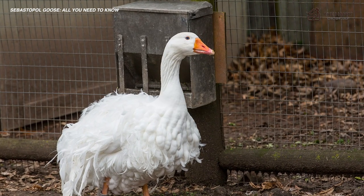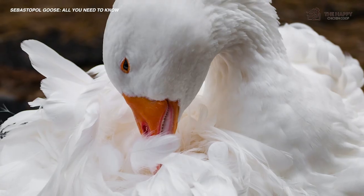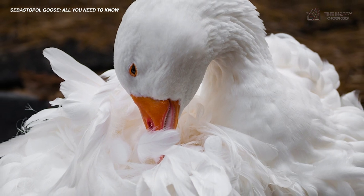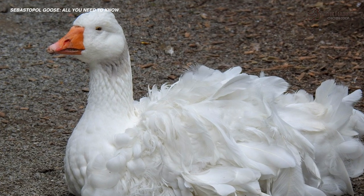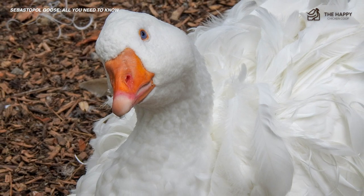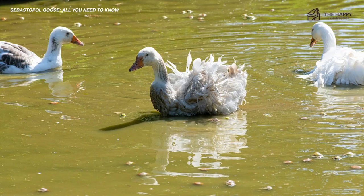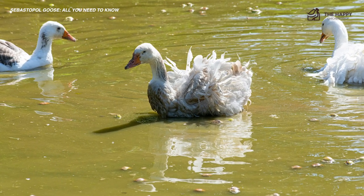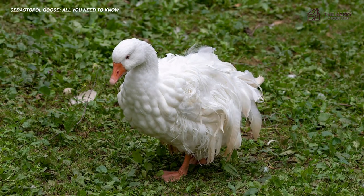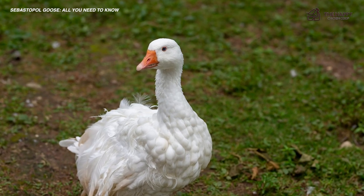Sebastopol geese rose to popularity quickly, not only because of their appearance, but for many other qualities. These birds have a quiet temperament and don't like to wander far — good news since they are relatively slow moving and don't like to fly. They are good natured, excellent foragers, and fatten up easily. When it comes to raising Sebastopol geese for more utilitarian purposes, there are plenty of benefits too. These animals are great sitters and moderate layers. They are good natural mothers, though they've never been used for large-scale meat or egg production and are more commonly raised for ornamental purposes.